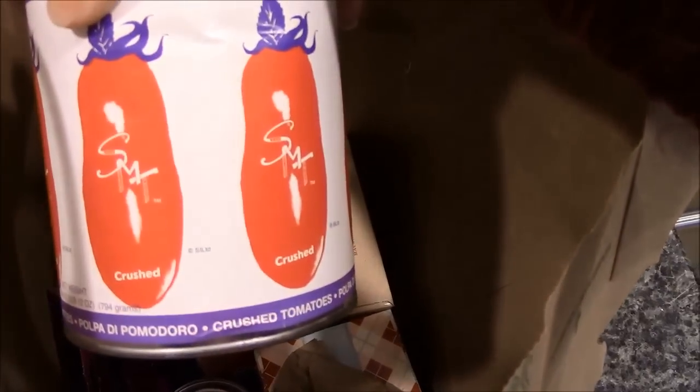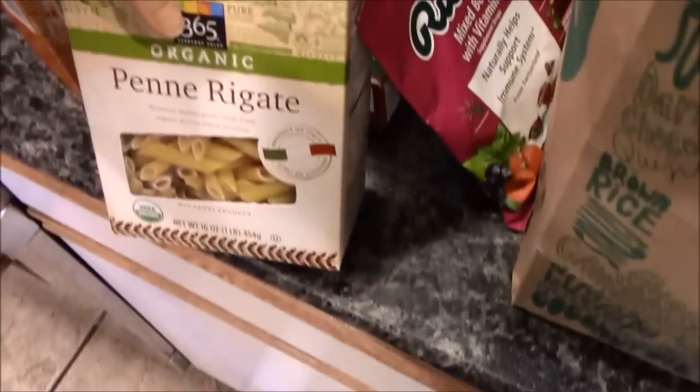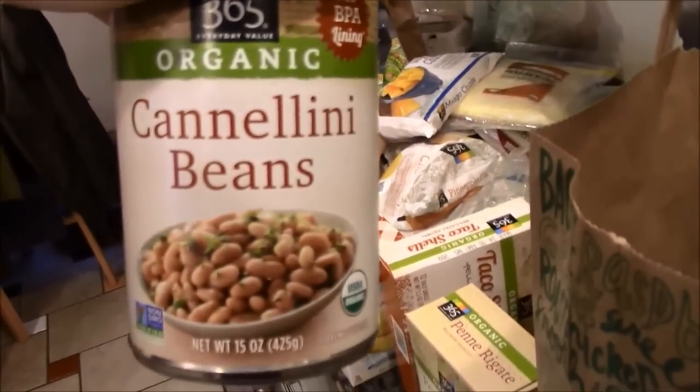This is some crushed tomatoes. I could have gotten the Whole Foods brand but they didn't have any plain crushed tomatoes — they had crushed tomatoes with basil and I wanted just plain. Some Ricola. The taco shells for tonight — we're going to go with crunchy. Some penne. A bagel for the Kite Hill cream cheese. Some cornbread mix for our white bean chili. Some pinto beans, some cannellini beans, and some kidney beans. And there's a little bit of basil. That's our groceries for a week.